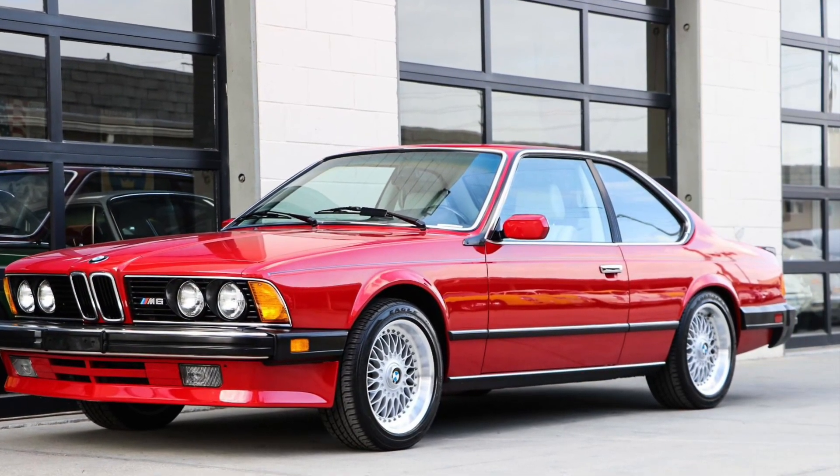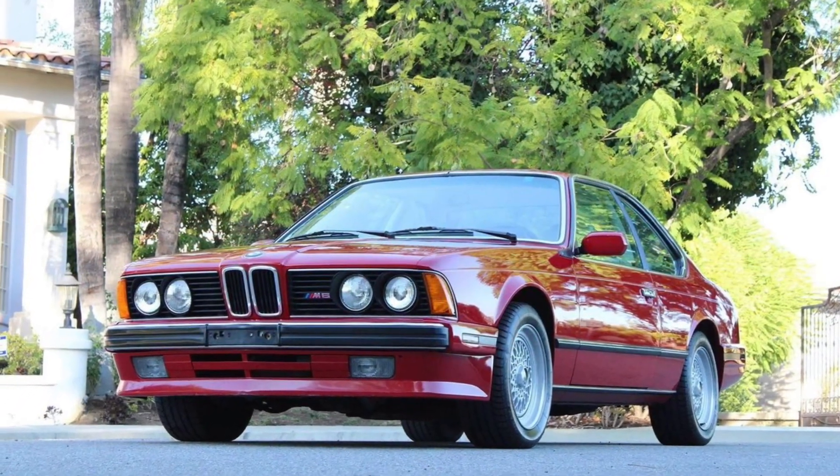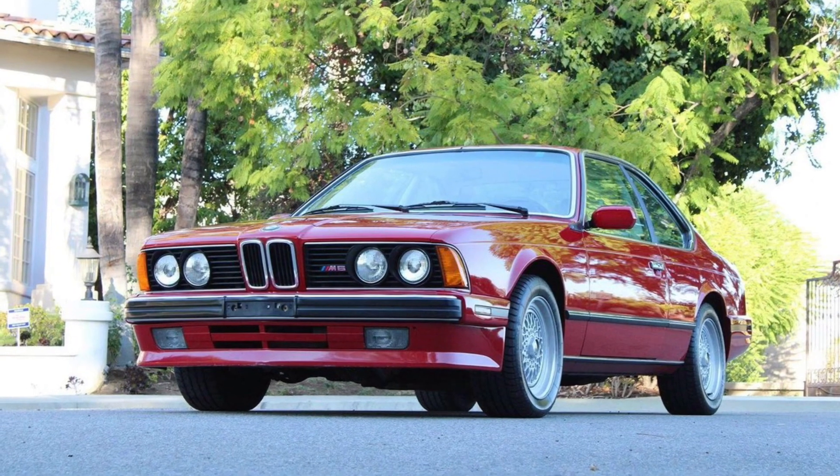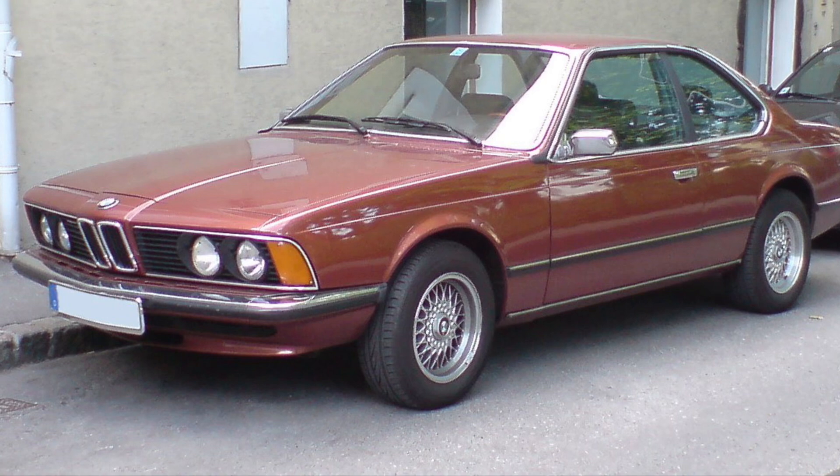It's a car that offers exceptional handling and precise control. With its advanced suspension system, precise steering, and performance-oriented features, the M6 delivers a dynamic and engaging driving experience on both the road and the track.